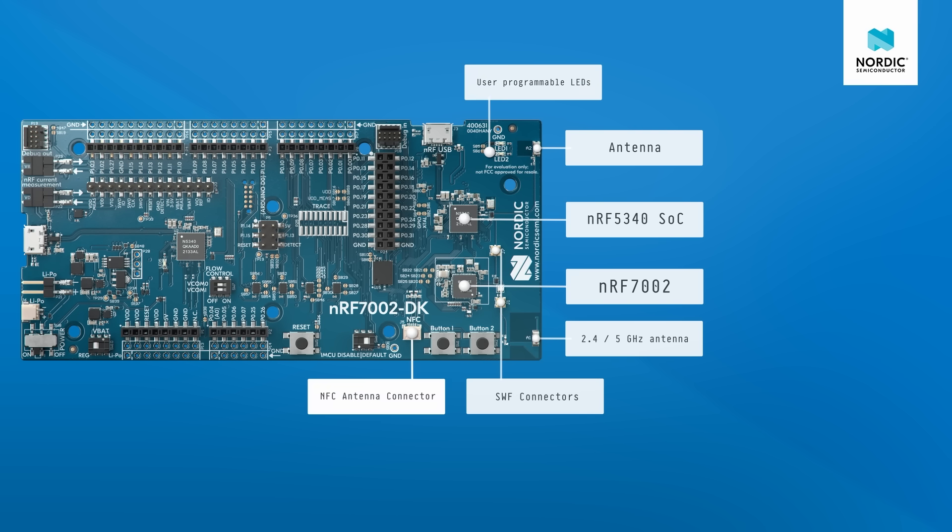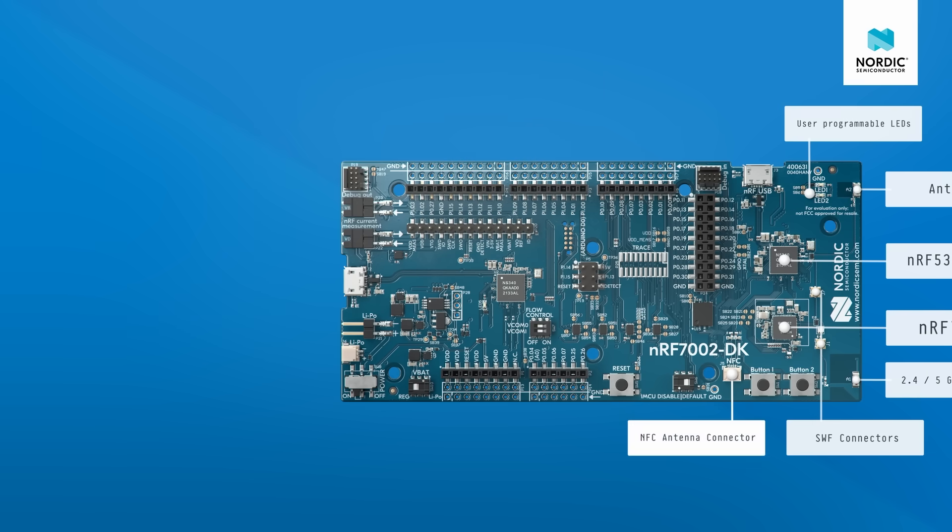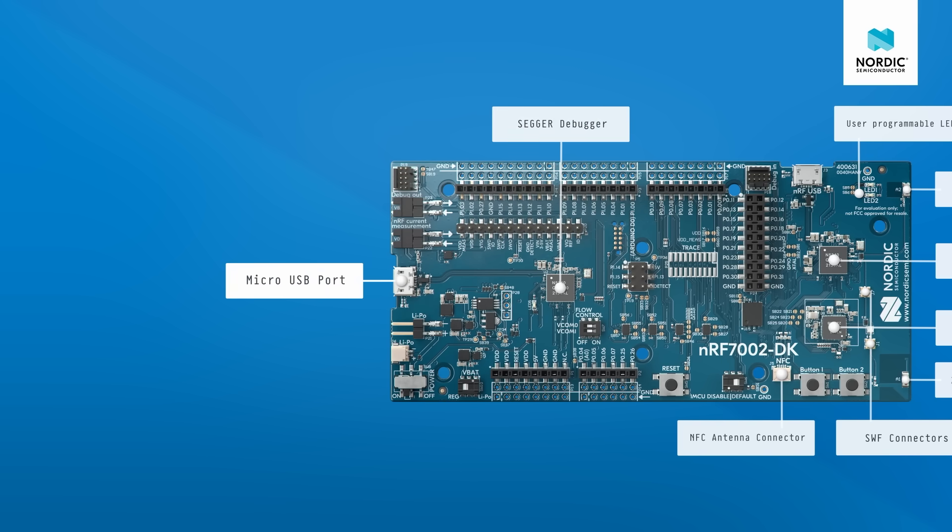Right next to the buttons we have an NFC antenna connector. This is where you can connect the NFC antenna that is included in the kit. The onboard SEGGER debugger allows you to program, debug, and trace your applications directly on the kit via the USB port. The board has two micro USB ports. The one to the left of the board is used for programming via the SEGGER J-Link.